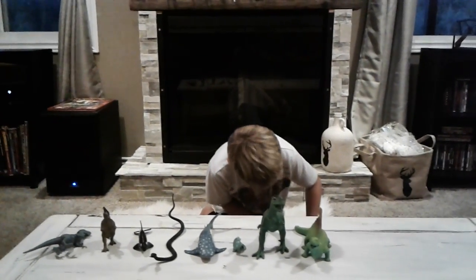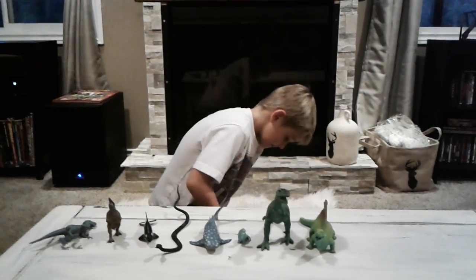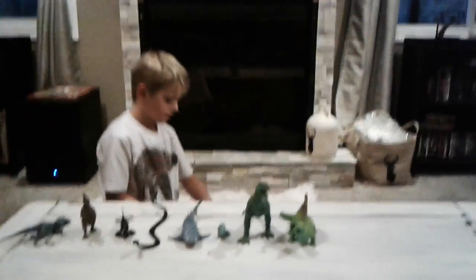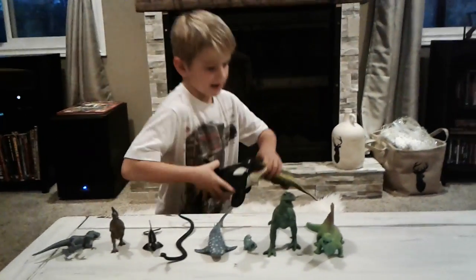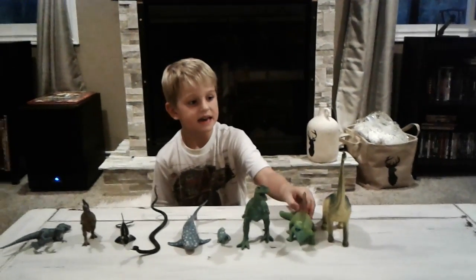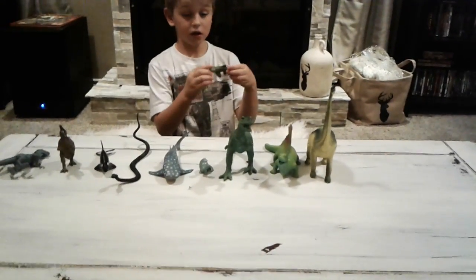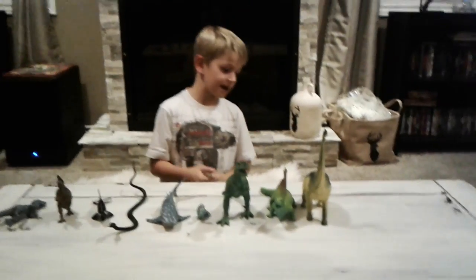It looks like he's killing something by the neck. One more minute. Here is a brontosaurus — a brontosaurus. It's big and eats plants. How does it reach? Because of those necks — the necks.